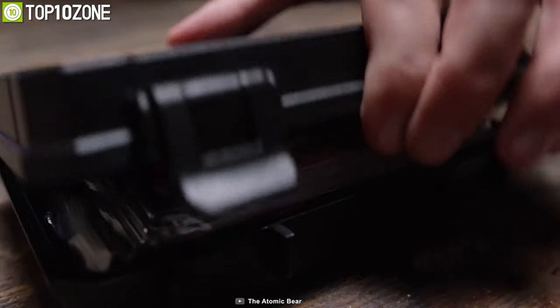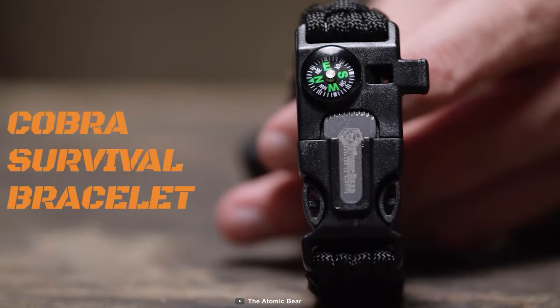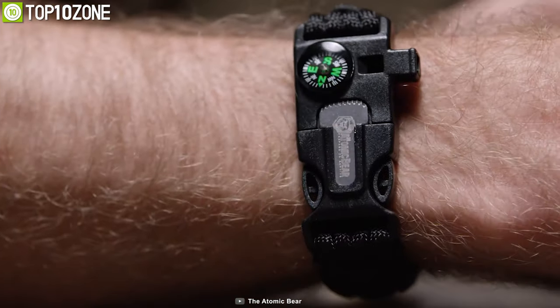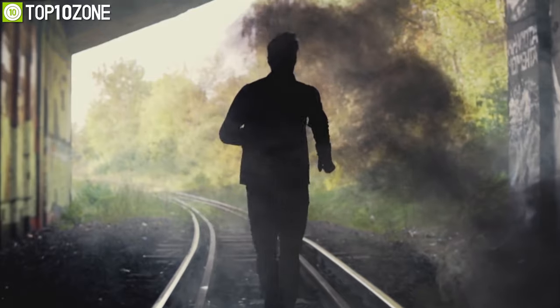Survival kit in a bracelet? Well, yeah. Introducing the Atomic Bear Paracord, a bracelet that packs essential emergency gear in order to help you out when danger strikes.